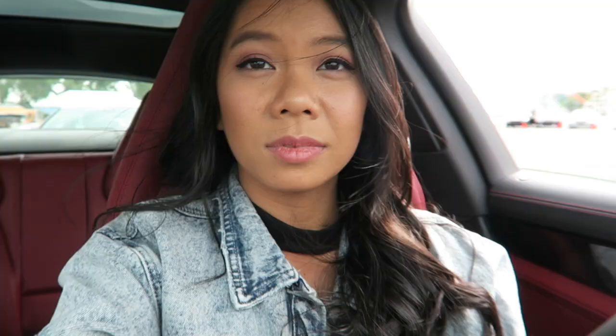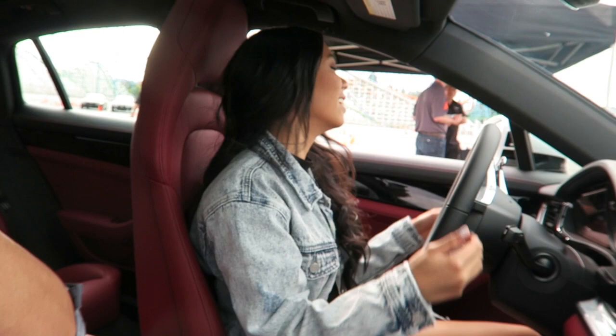Alright everyone, it's time for me to drive the Porsche, so we'll see how this goes. I'm going to leave you guys — Ryan's going to hold the camera. I'm excited to see how basically a $100,000 car drives. I have not hit a cone yet.